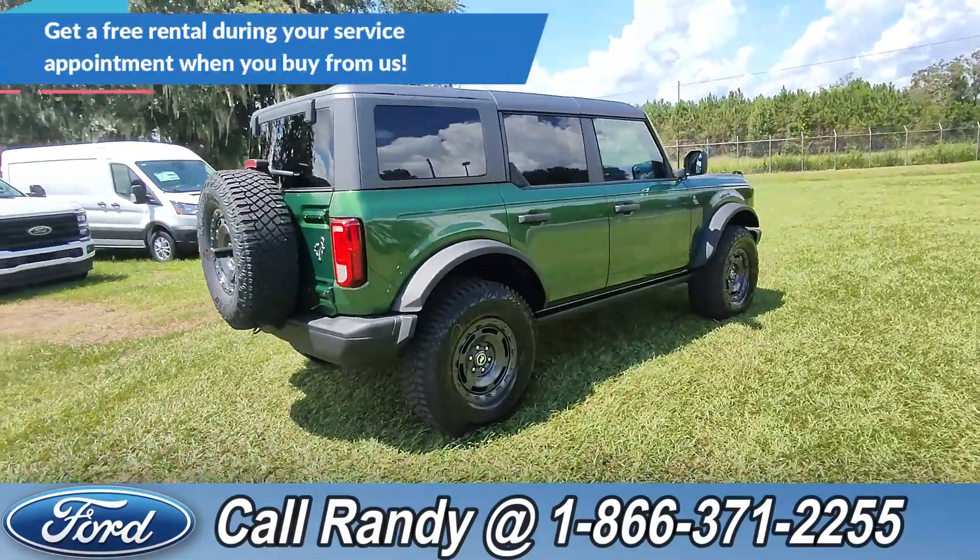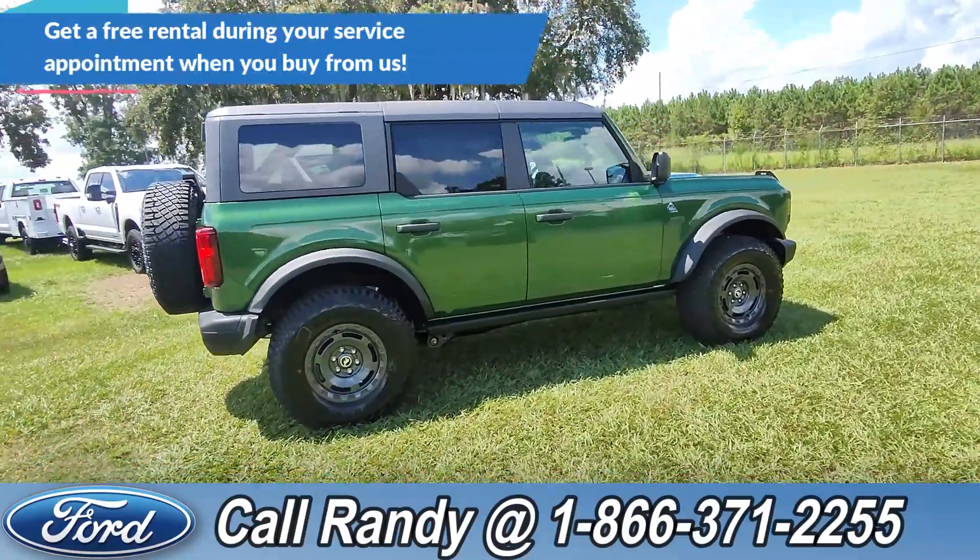Or give us a call at the number below: 1-866-371-2255.